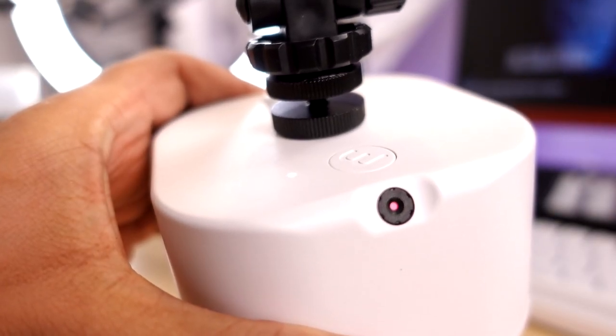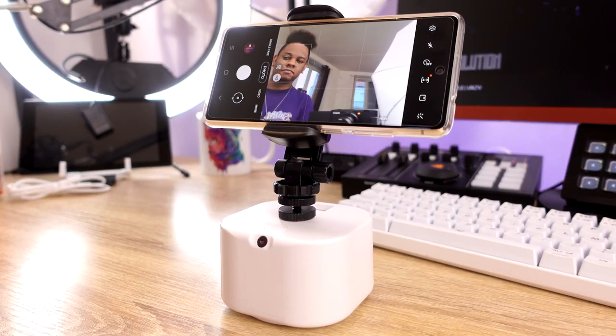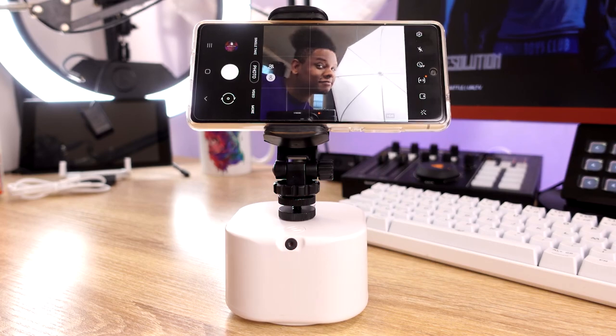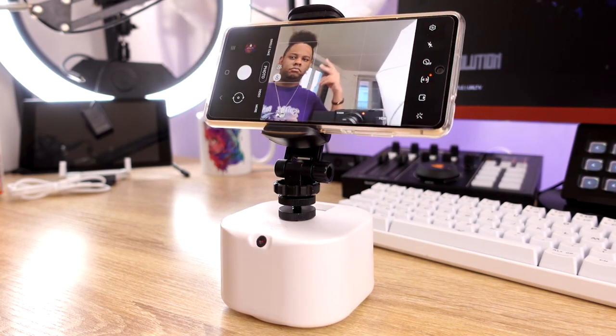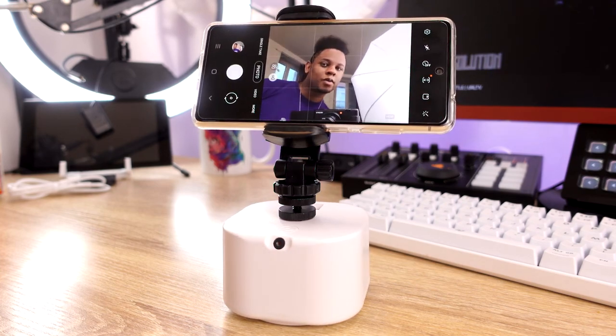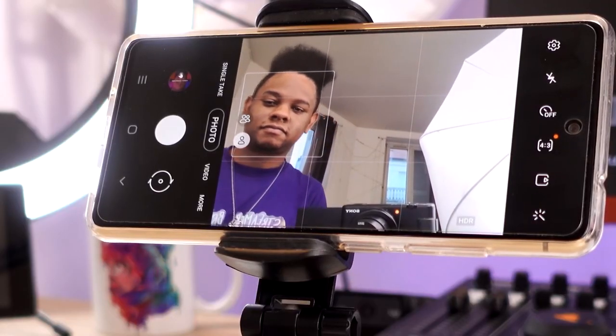How smooth is it? It does ramp up when it starts to move, but it doesn't slow down - the stop feels pretty abrupt. So it's not super cinematic-smooth. When it's actually moving it is stable - really stable - but the stopping is abrupt. Since it doesn't move super fast it shouldn't be a huge issue, but if you're trying to do very smooth cinematic shots, this is not what you should use for that.